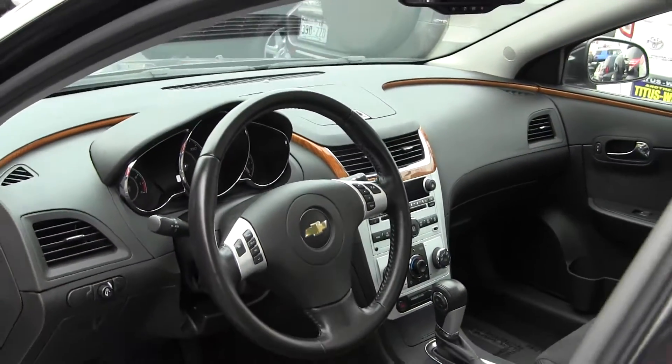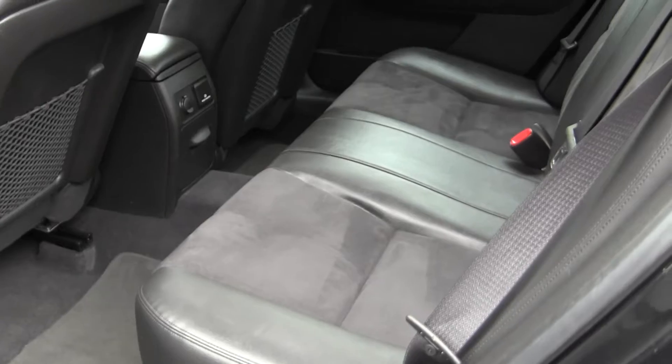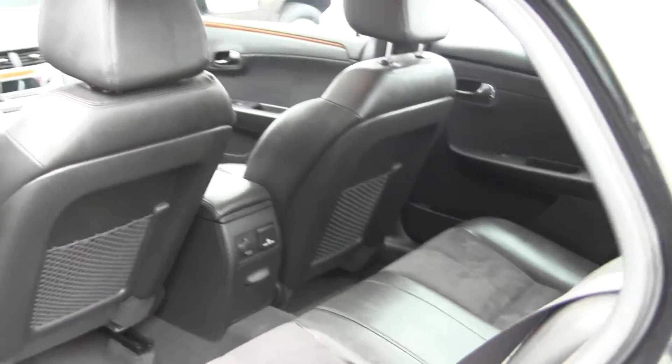You also have Bluetooth and iPod integration. Nice and clean on the inside — remember, it is a 2012. The back seat comfortably seats three, with lots of space back there.